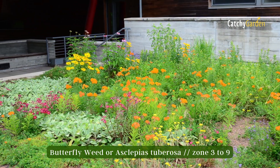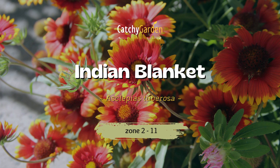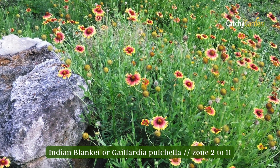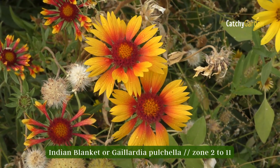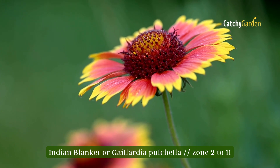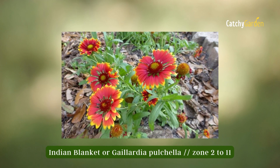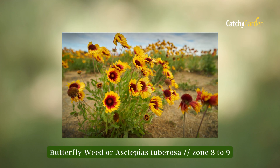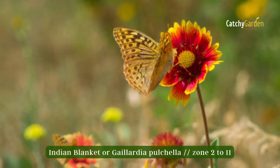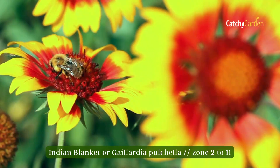Number two: Indian Blanket. In the southern and central United States, Indian Blanket brings a splash of fiery orange and sunny yellow to gardens. Because of its coloration, another name for it is fire wheel. This plant can survive in a variety of harsh environments, including stony plains, prairies, and even drought. The seed heads are consumed by birds, while the nectar is a favorite of bees and butterflies. Indian Blanket may be grown in zones two through eleven.